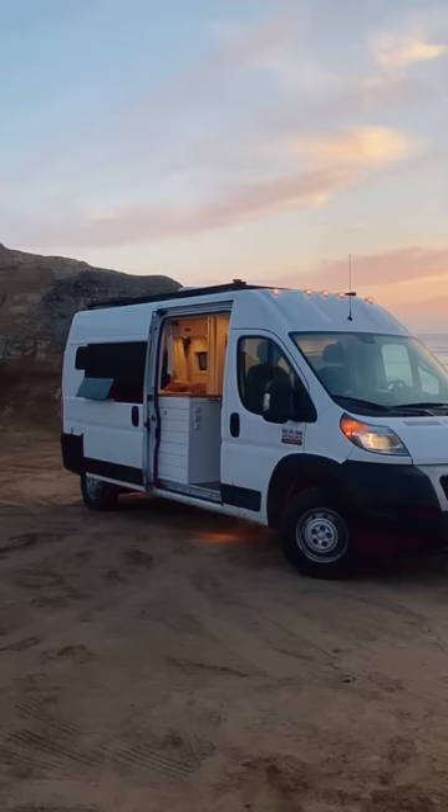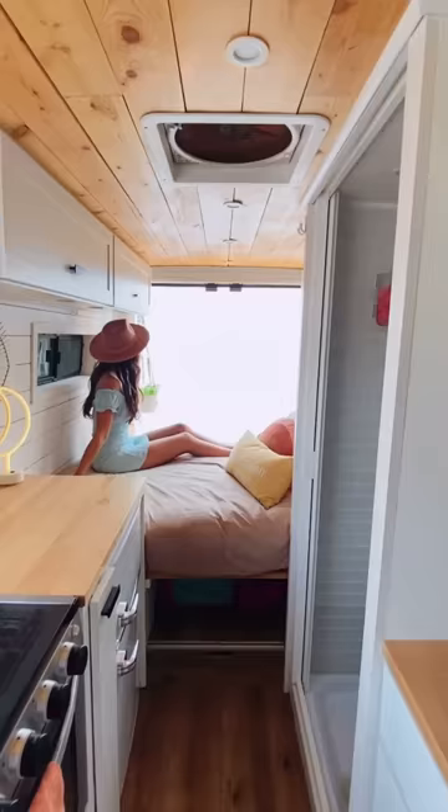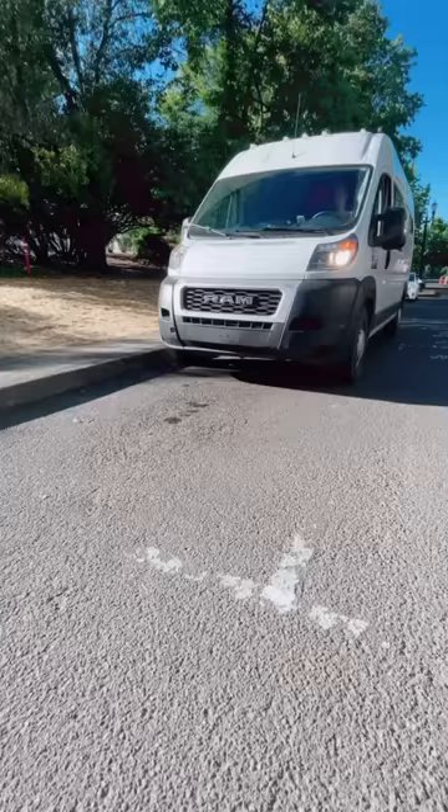The second thing we really like is the shape and size. The Ram Promaster is known to have the largest width, so we can put our bed sideways. And we love how the 159 is small enough to fit in a regular sized parking space.